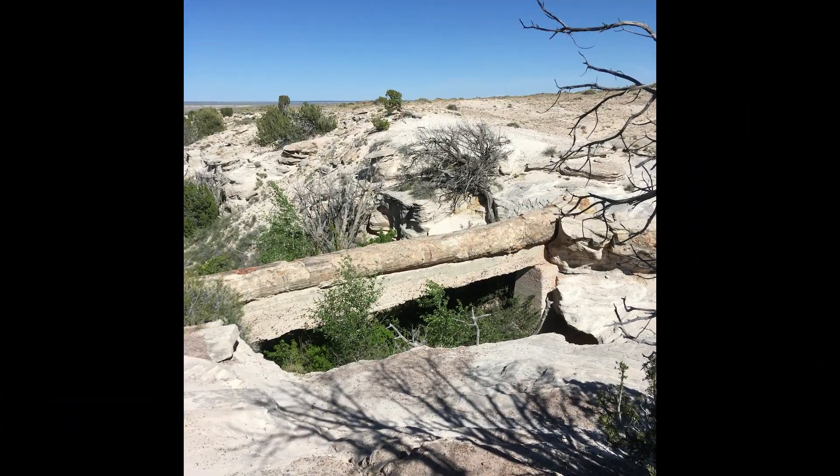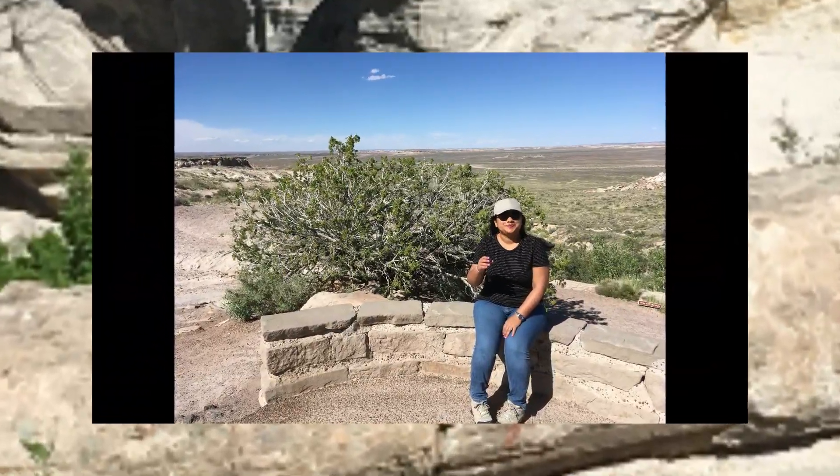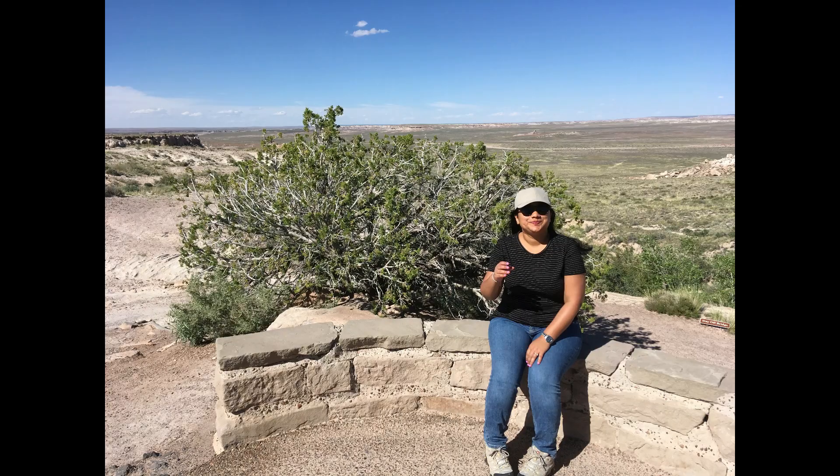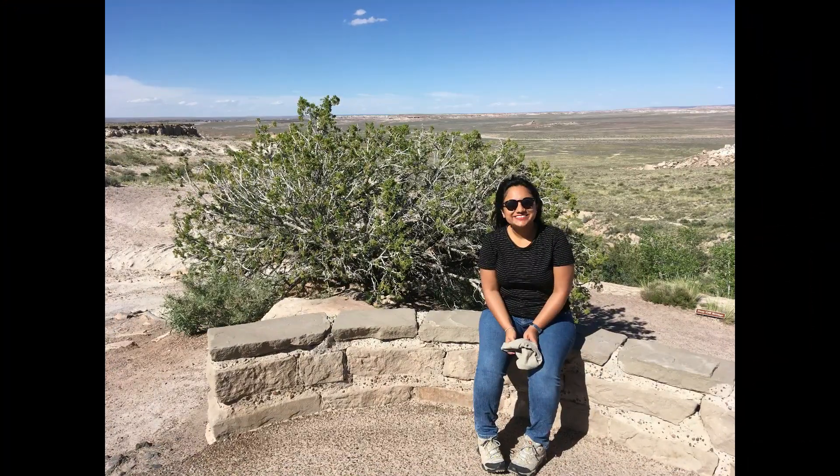Agate Bridge offers sweeping views of the Petrified Forest and also a 110-foot-long petrified log bridge. We stopped here for a couple of minutes, took some pictures, and enjoyed the scenic view.